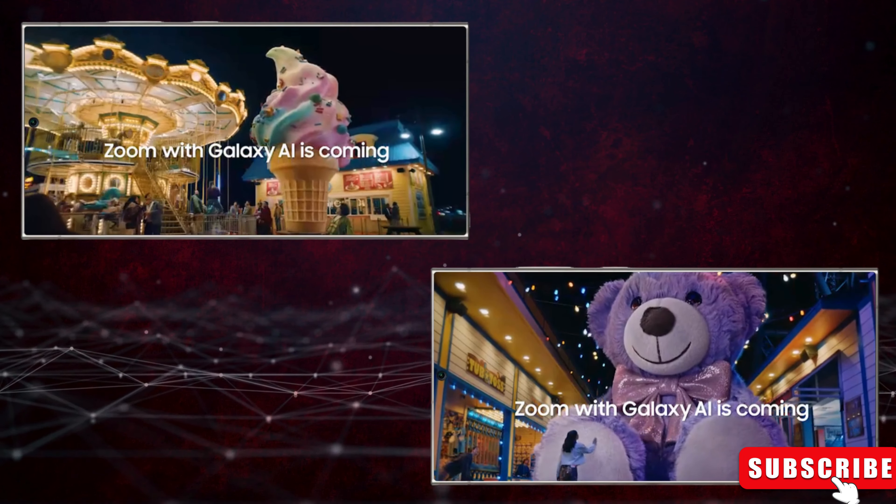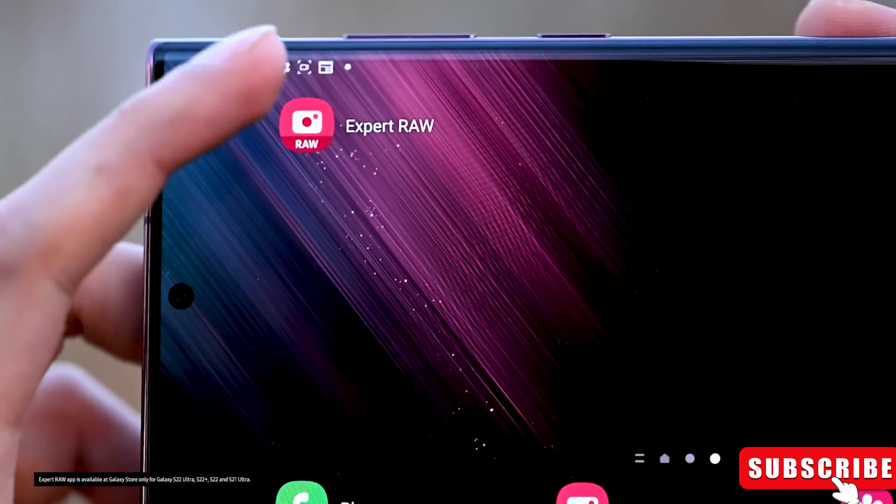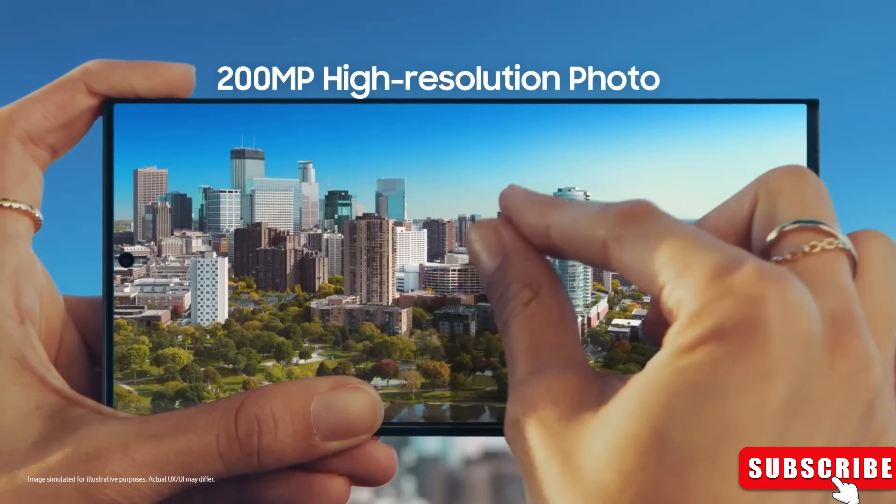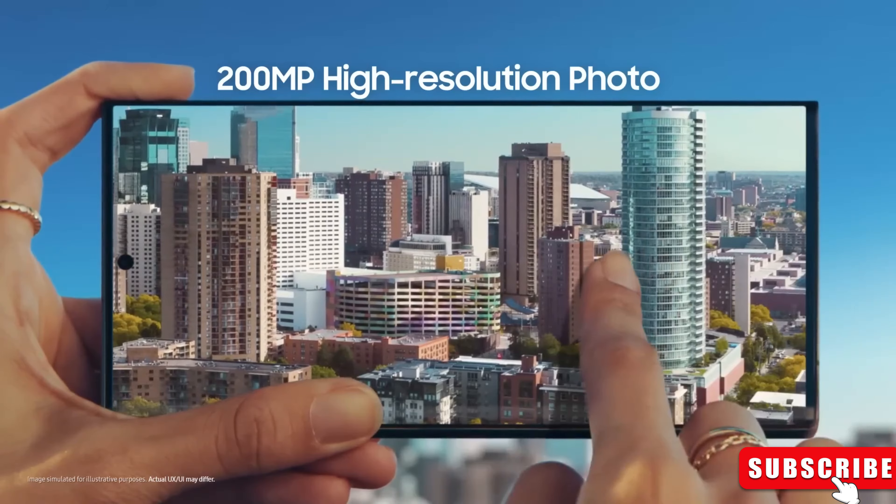An enhanced AI-powered feature, multi-frame processing for all zoom ranges, automatically kicks in beyond the 20X zoom mark, utilizing deep learning for super resolution across all focal lengths.